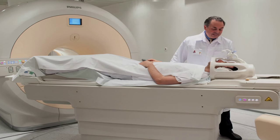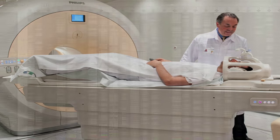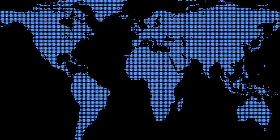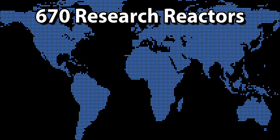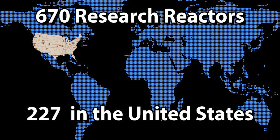Other isotopes are used in industry for irradiation purposes, such as eliminating foreign matter in food. Isotope production also plays a role in DNA sequencing, pain treatment, fossil fuel extraction, and weld radiography. The poor man's pile so avidly embraced in the Atoms for Peace program succeeded in many ways. Worldwide, over 670 research reactors were built in 55 countries, with 227 in the United States alone.